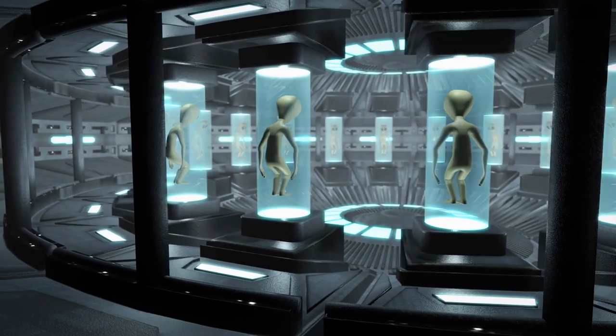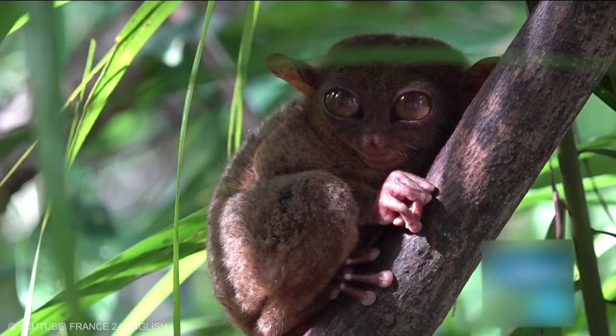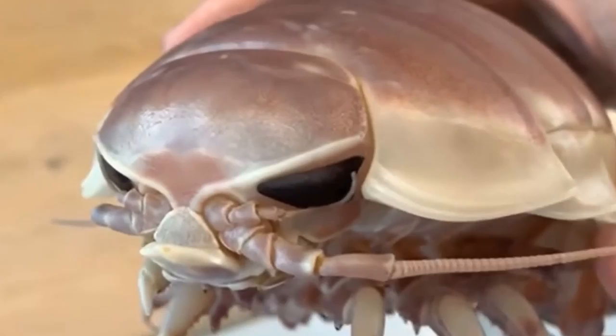We are always curious to know about alien life. Our knowledge about aliens is limited to movies and comic books. However, you will be amazed to know that there are some star citizens in wildlife who look exactly like ancient aliens. Here are the top 20 alien-looking animals that actually exist.